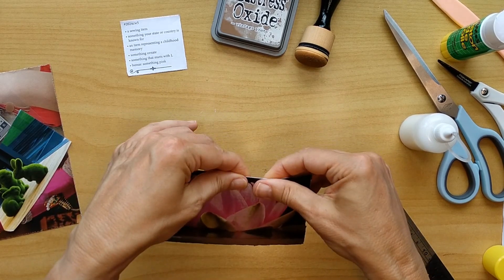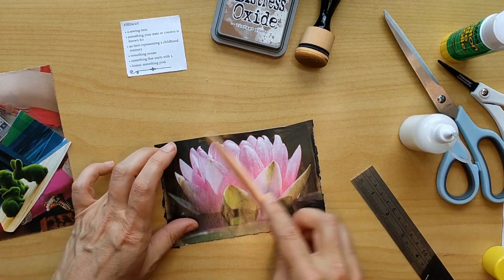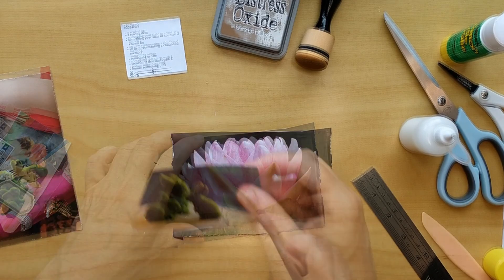I'm carefully trying to match the side to the boundaries of my postcard. I can always, at a later point, tear it a little bit further or cut a little bit more.